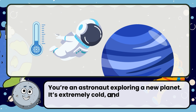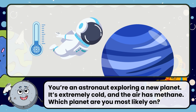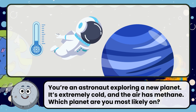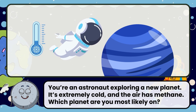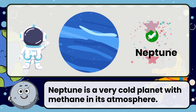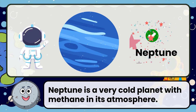You're an astronaut exploring a new planet. It's extremely cold, and the air has methane. Which planet are you most likely on? Correct! The answer is Neptune. Neptune is a very cold planet with methane in its atmosphere.